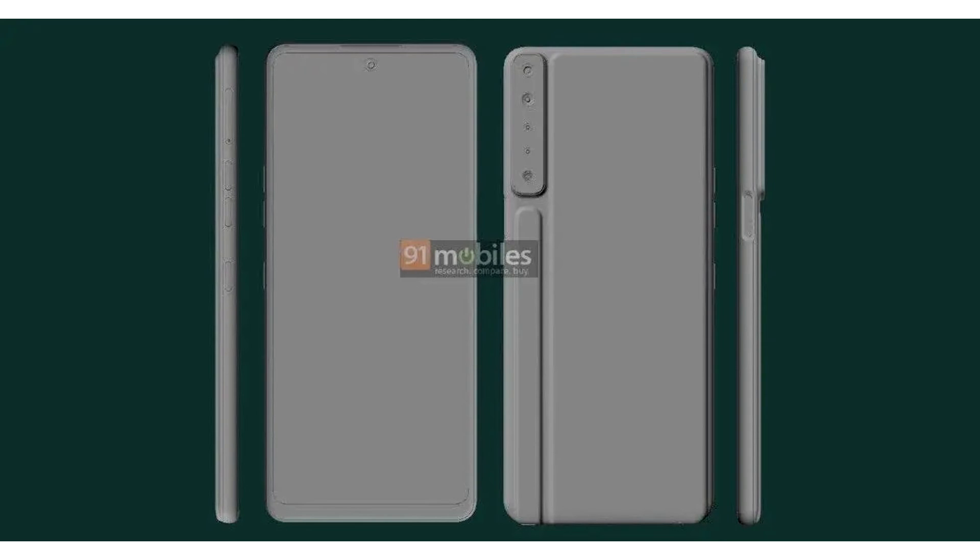On the left side there is a SIM card slot, a volume rocker, and an additional button that will most likely be designed to call Google Assistant.